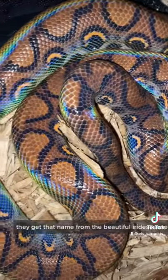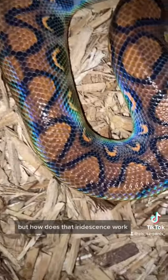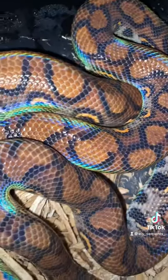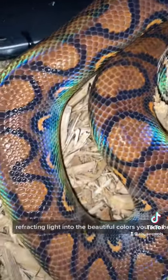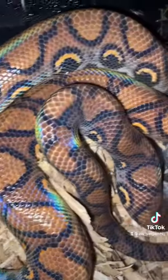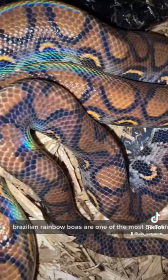They get that name from the beautiful iridescence that they have in certain lights, but how does that iridescence work? Well, it's caused by something called structural coloration. In short, her scales kind of work like tiny prisms, refracting light into the beautiful colors you see here, creating this almost holographic effect. In my opinion, Brazilian Rainbow Boas are one of the most beautiful species you can find.